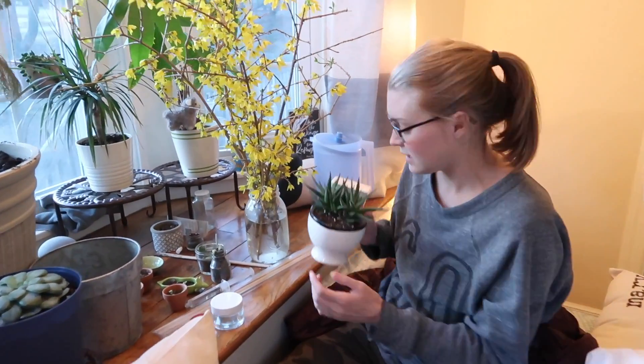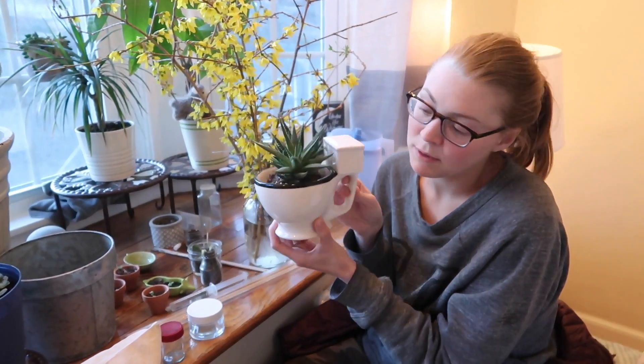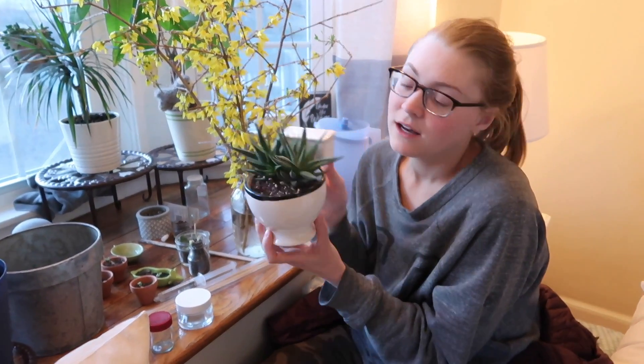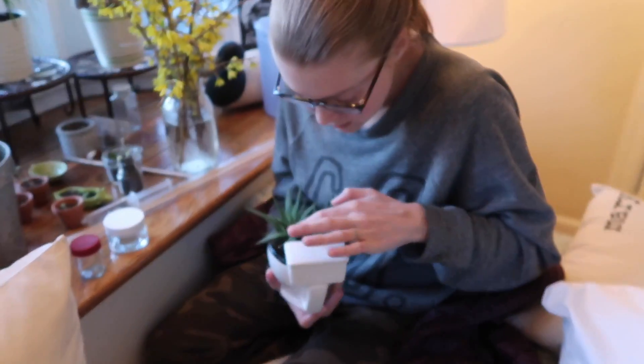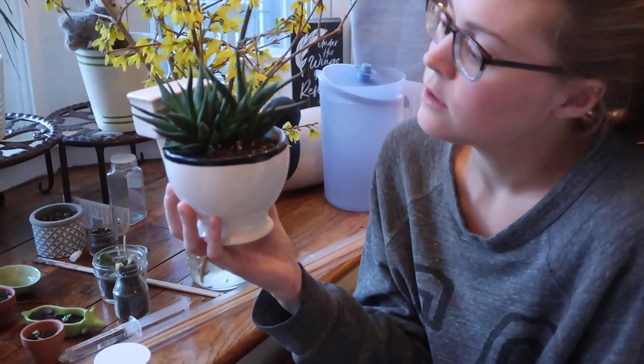And this succulent came from Ikea for $1.99 and I've placed it in a potty mug, as you do. That's been a hearty one — it also has two babies.